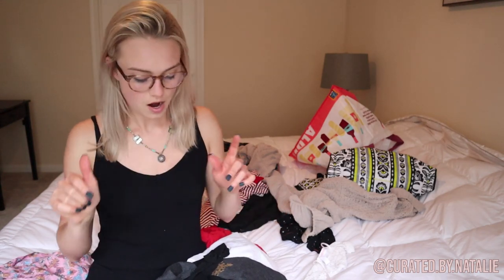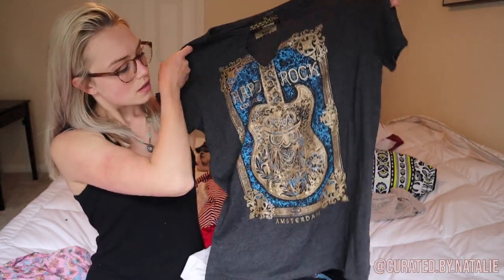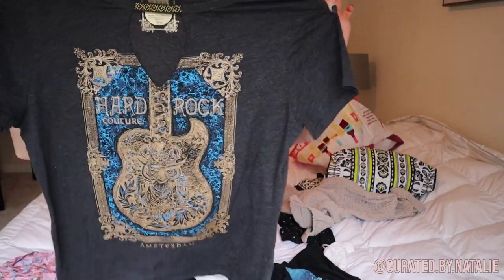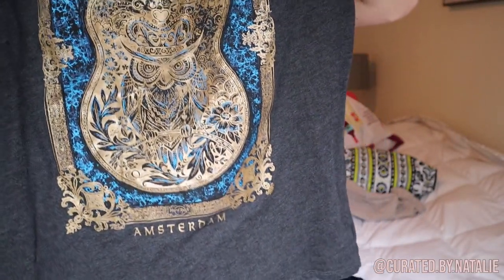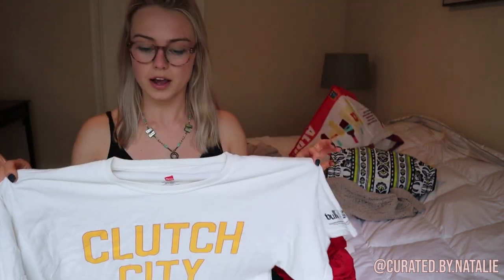This is an Amsterdam Hard Rock Cafe t-shirt — sorry that took a second to think about. The beading on it is so cool and it's in really great condition. Then I found this vintage Clutch City t-shirt — it's like a vintage Rockets shirt. It looks a little vintage white, more eggshell than crisp white, but I think that's just how white turns. I think it's super cool and I'm hoping the consignment store will take it.